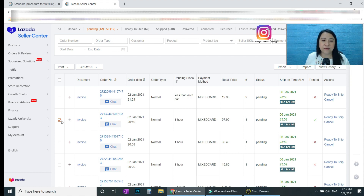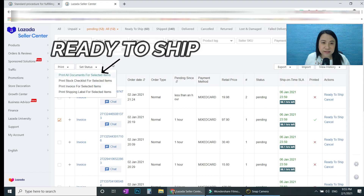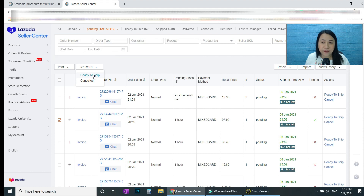After packing the item, this is very important: go to the order, click 'Set Status,' and set it to 'Ready to Ship.' Why is this important? Once you press 'Ready to Ship,' the courier gets the notification that they can pick up your item. Make sure you have already packed your item before pressing 'Ready to Ship.' Only press it once the item is fully packed.